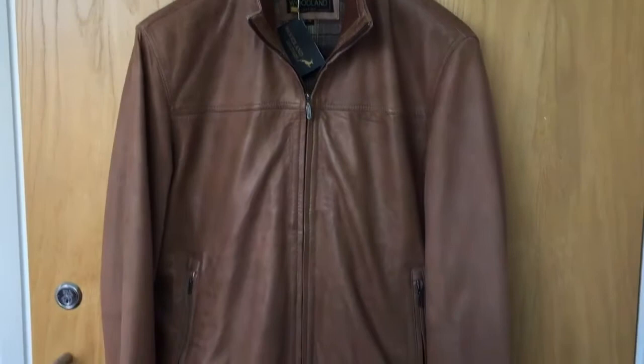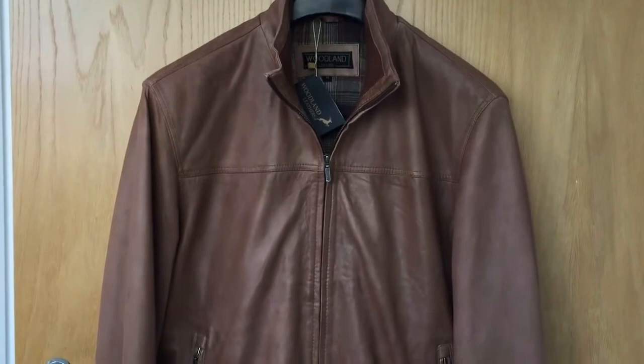Hi and welcome to Woodland Leathers. We're based in Louton, Essex. Our website is www.woodlandleathers.com.